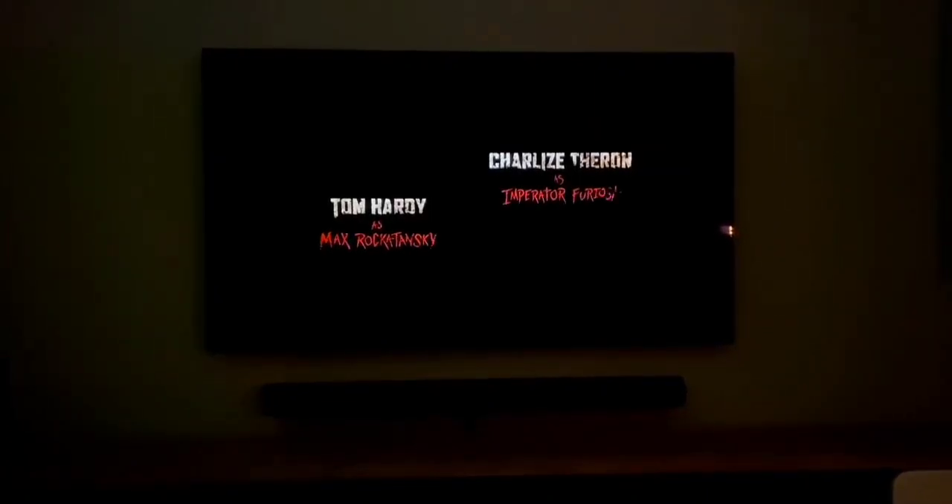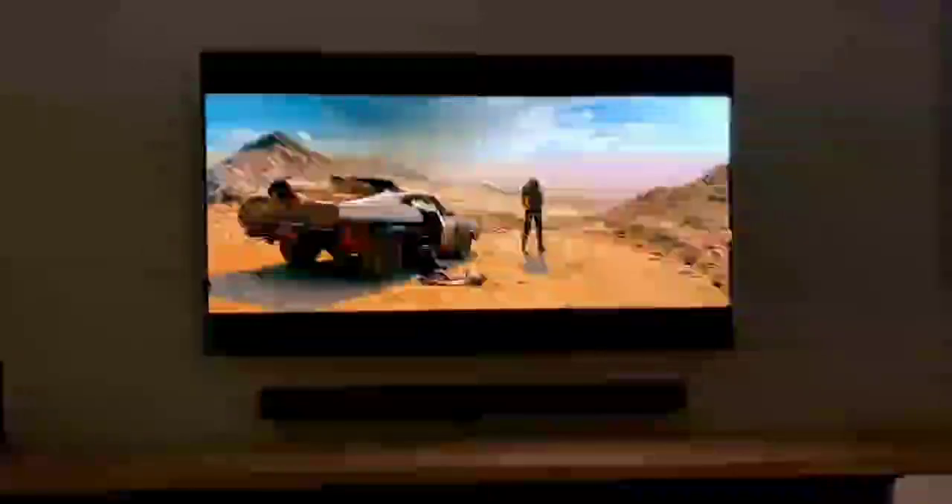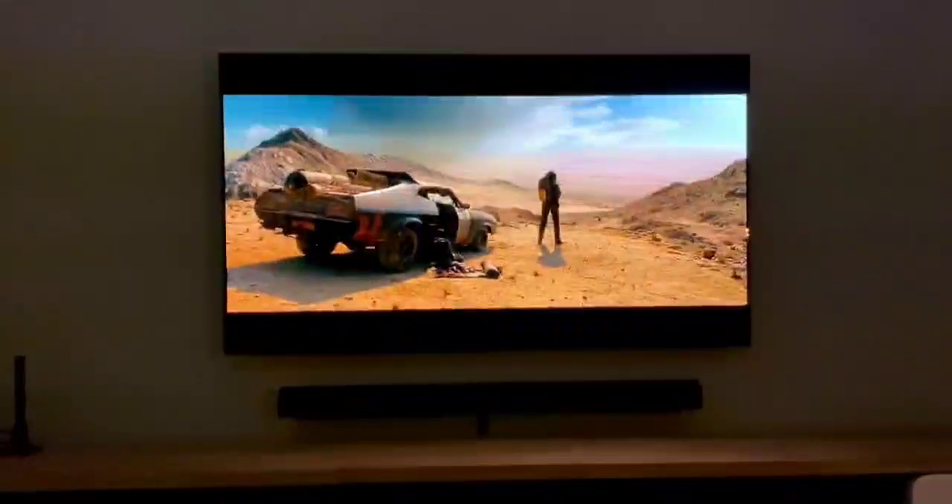The Arc represented the first time Sonos waded into the Dolby Atmos waters, and we found the bar's soundstage was full of plenty of height and width in testing, putting in a crisp performance with good control of the top end, alongside a detailed presentation of the mid-range and low-end. Our reviewer found the transition between mid-range and low-end was not the most fluid, hampering the overall cohesion. The lack of bass is an issue that hampers several Atmos single bars, but at least with the Arc a subwoofer can be added.